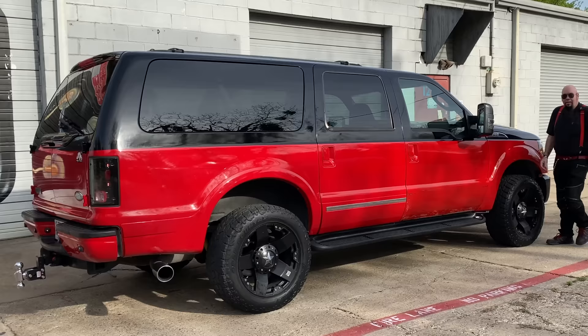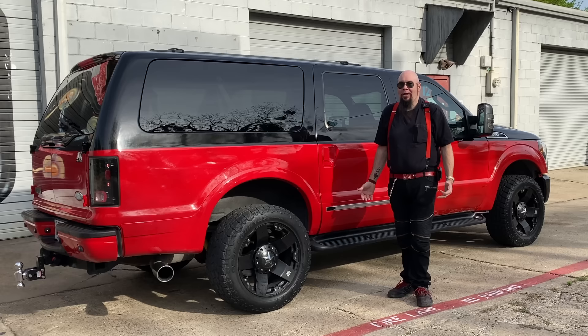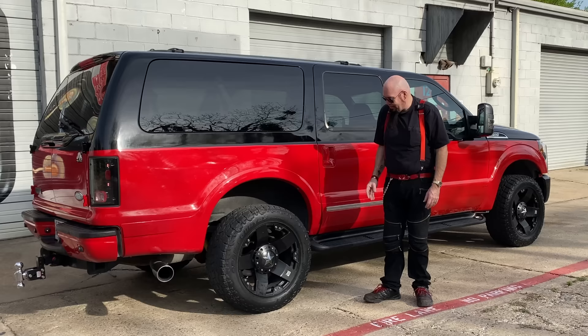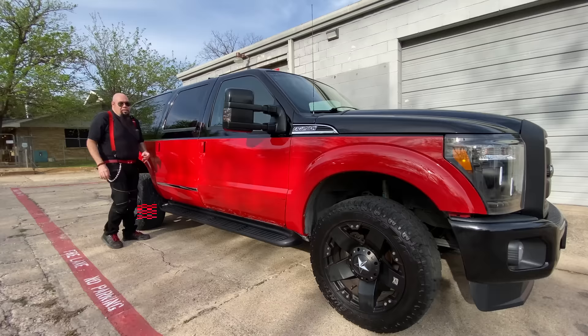When I came home with this thing my friends were like, 'Man, you got that thing done fast!' I said, 'What do you mean?' They go, 'The paint!' I'm like, 'Oh, it came like this.' They're like, 'What?!' Seriously, I was looking through Marketplace and Craigslist, I saw this thing for sale with the Rockstar black wheels and the red and black two-tone paint and I thought, this is the truck for me.